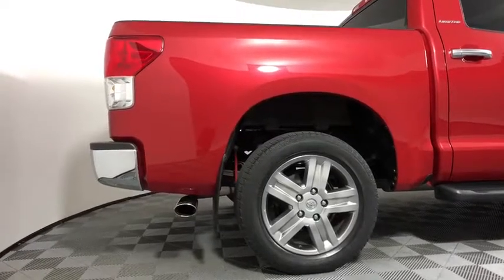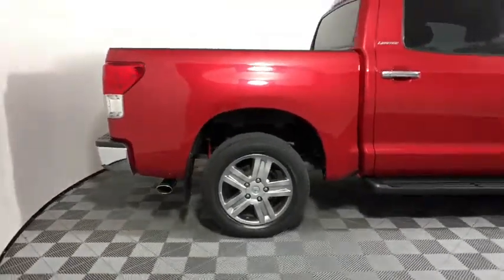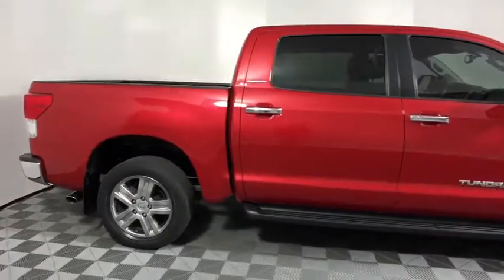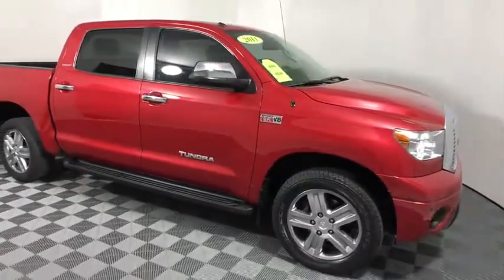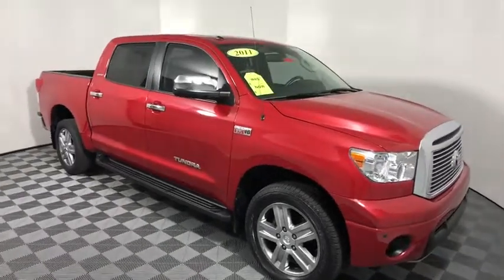2011 Toyota Tundra. The Tundra has a number of unique features useful for those using it as a work truck, including extra-large door handles, a deck rail system, and an integrated tow hitch.